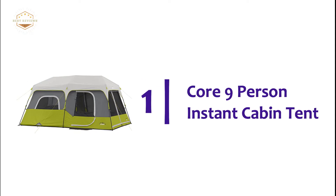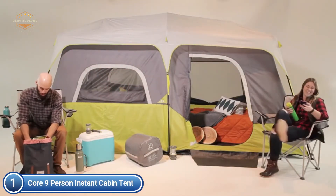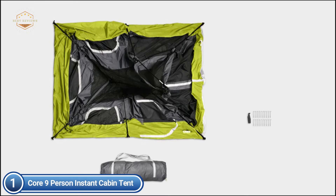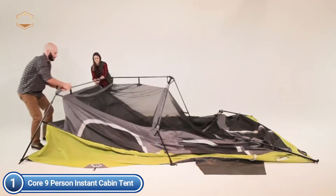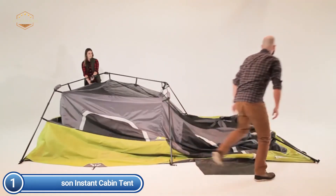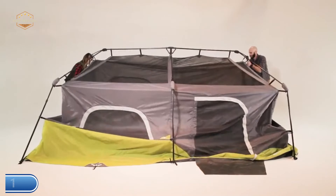The top pick on our list is the Core 9-Person Instant Cabin Tent. Advanced venting draws cool, clean air from ground-mounted air intake vents, while hot air escapes through large mesh ceilings. Heat-sealed seams run from the rainfly to the floor, ensuring water does not get in. The structure comes pre-attached with telescoping poles, so your tent can be raised in a matter of seconds. The side T-door allows easy access and provides great airflow through large mesh windows. You can remove the room divider to create an open space or add privacy.